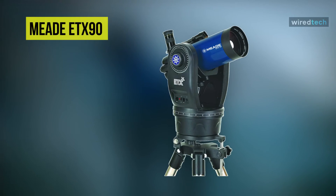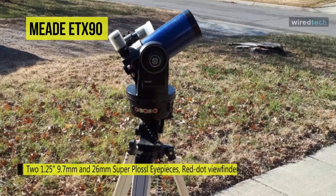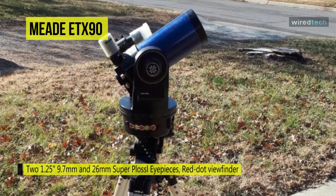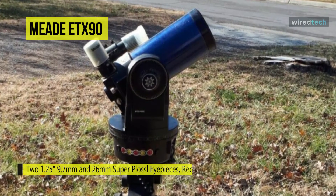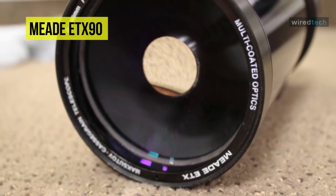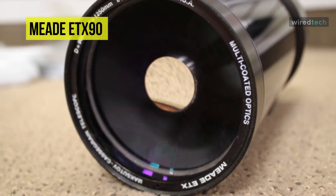Up next on the list we have the Meade ETX 90 telescope. It is a compact and powerful Maksutov-Cassegrain design that uses a front corrector plate with a convex meniscus lens to correct off-axis aberrations like coma and chromatic aberration, producing images of true color rendition. This telescope is equipped with a two-line LED display, 20-key red backlit keypad, and an integrated speaker. It controls the motorized mount for precise GoTo capabilities, and its internal 30,000-object database is updated via the internet.